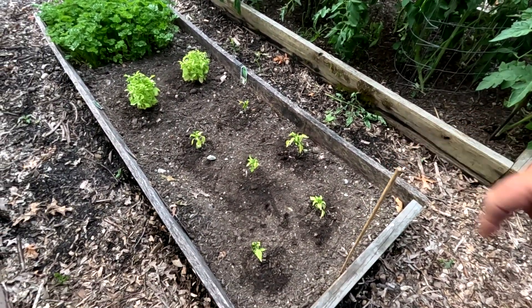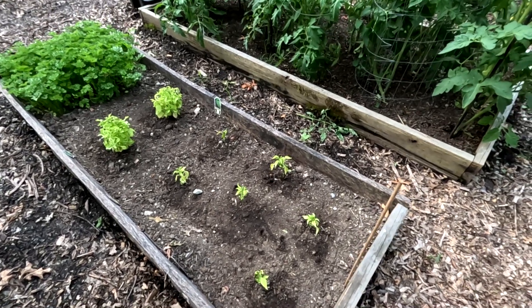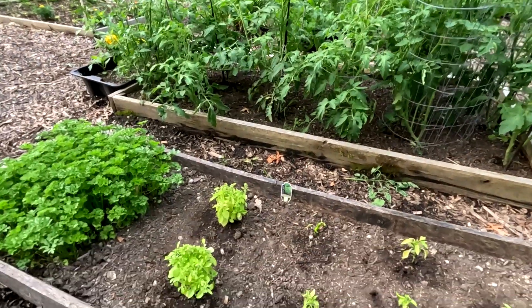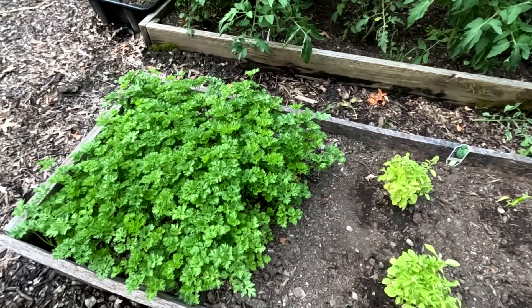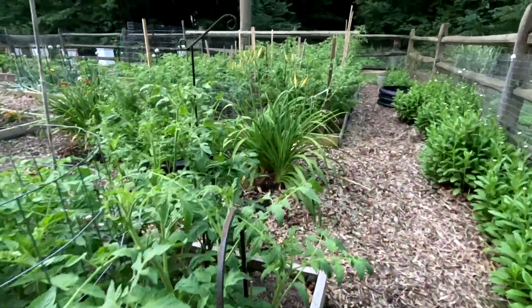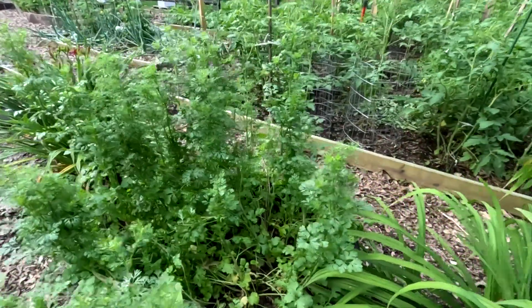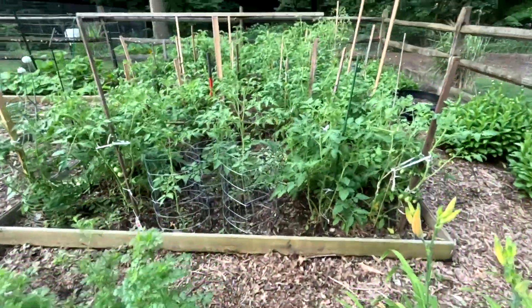These pepper plants right here — I didn't grow them from the bottom like that. I bought a flat for five dollars because they were all dying and I figured, what the hell, why not. Just oregano, I got to trim this parsley again. My tomatoes, some of them look beautiful. The cilantro has just gone crazy.